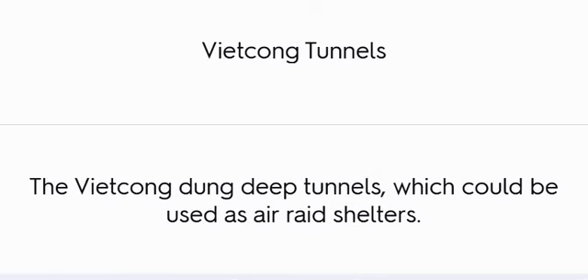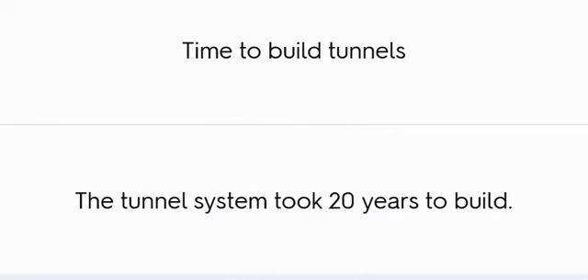Viet Cong Tunnels: The Viet Cong dug deep tunnels which could be used as air raid shelters. The tunnel system took 20 years to build.